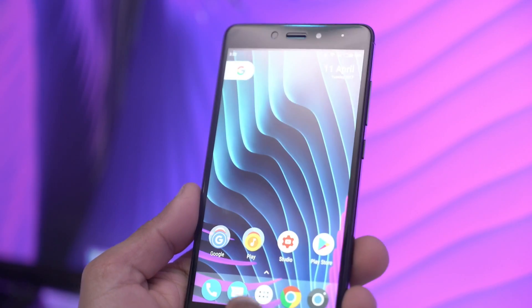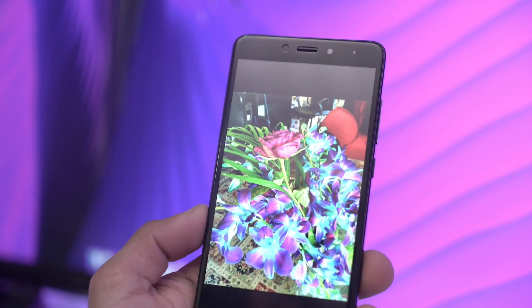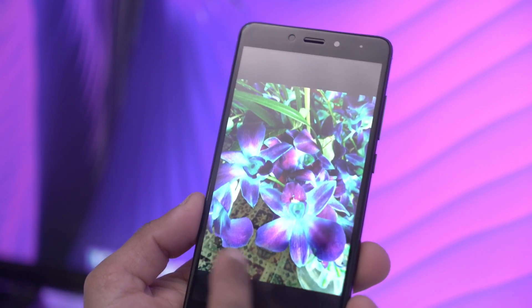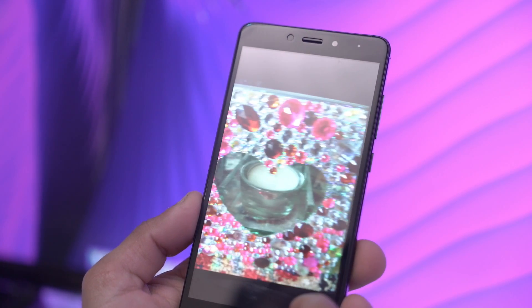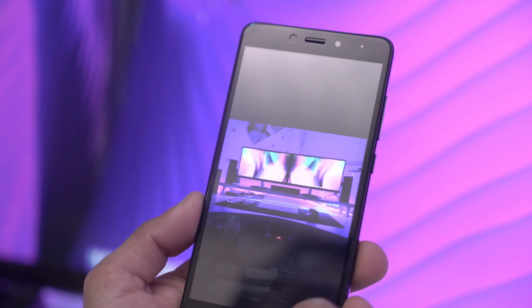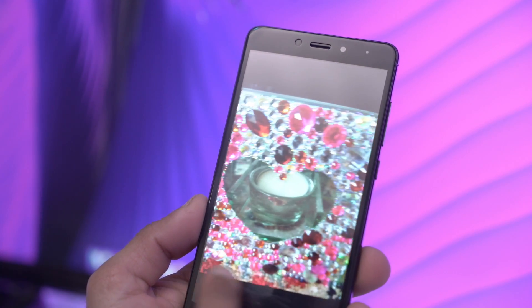The camera is lovely. Taking pictures was really nice — the picture quality is really great on a budget phone. The colors look really vibrant, it's pretty deep and pretty sharp. Some photos are sharper than others but it does a great job indoors and outdoors, and in low light it does a pretty decent job. I took some pictures and they look amazing.